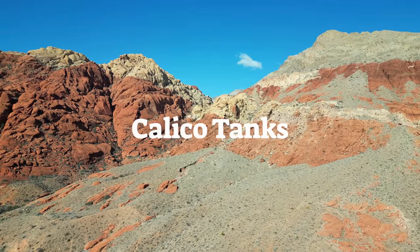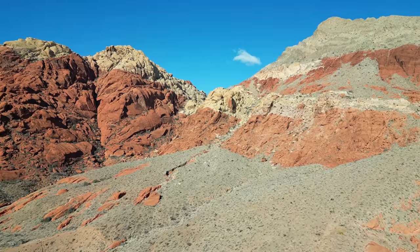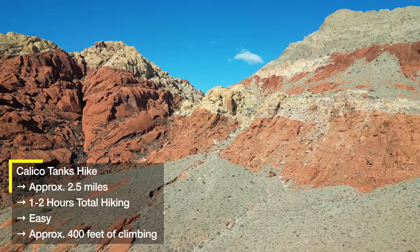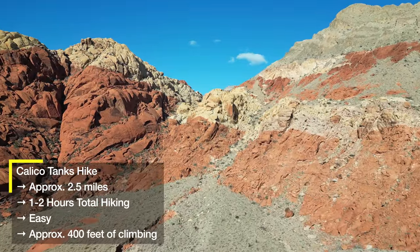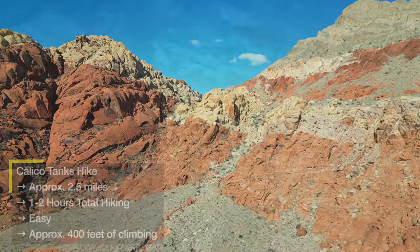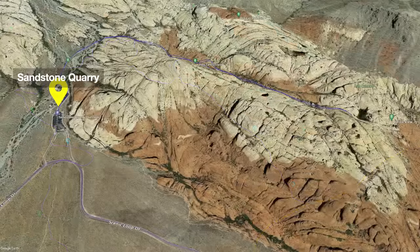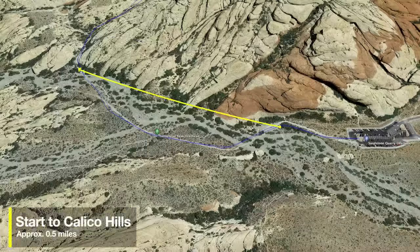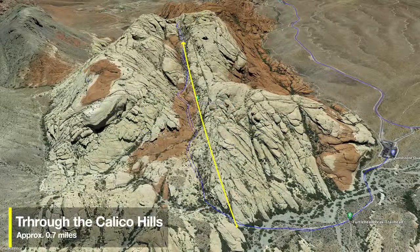The first hike is Calico Tanks — what I'd call the signature hike here in Red Rock, through the multicolored sandstone of the Calico Hills. It's great for all levels, including families. It's only about two and a half miles round trip and takes most people an hour or two. There are some stairs and little slabs of sandstone to climb, but otherwise it's pretty straightforward. The hike starts just a few minutes up the scenic drive from the visitor center at the Sandstone Quarry parking lot.